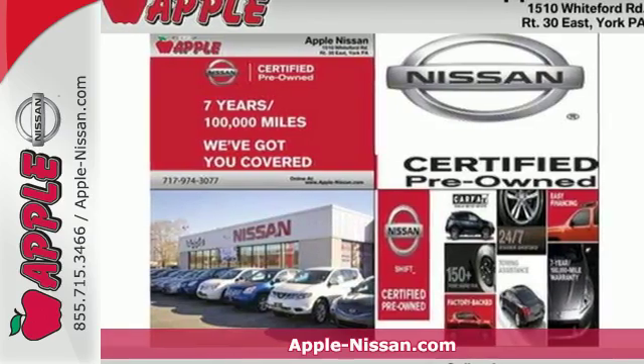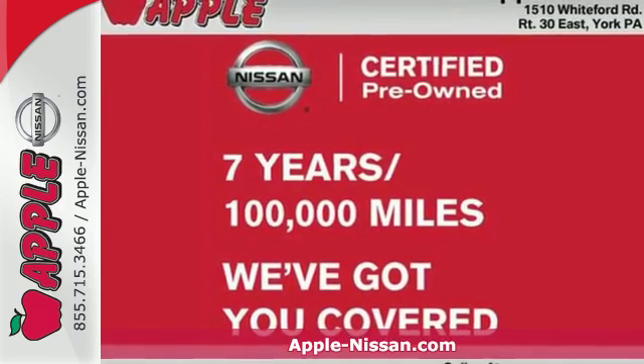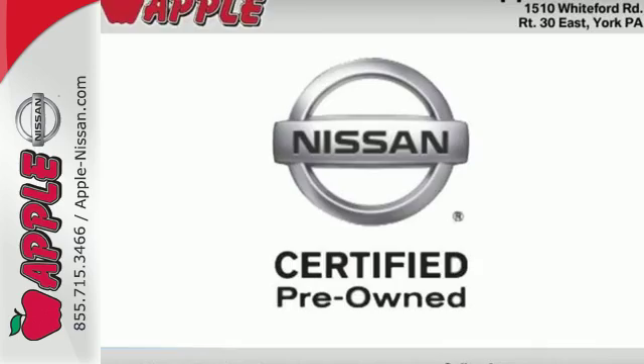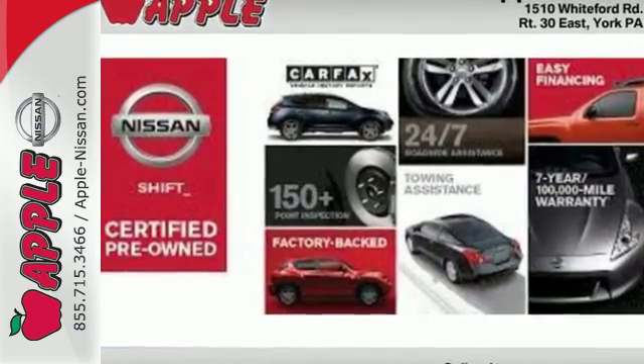Here's a 2015 Nissan Sentra. No matter how long the drive, enjoy it with this spacious and comfortable ride. A quiet cabin, well laid out space, and plush materials combine to create an atmosphere that puts comfort first.